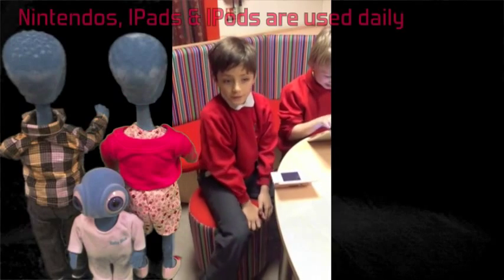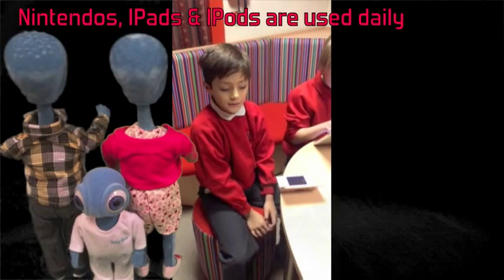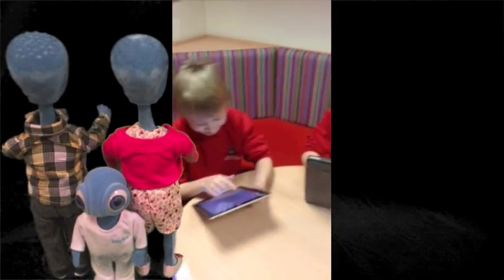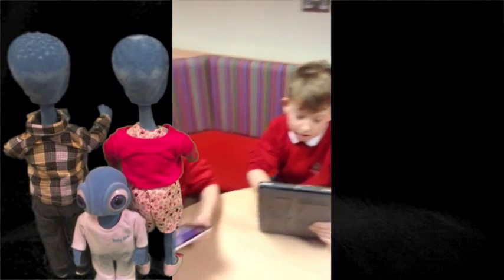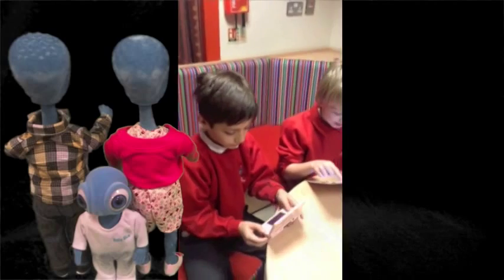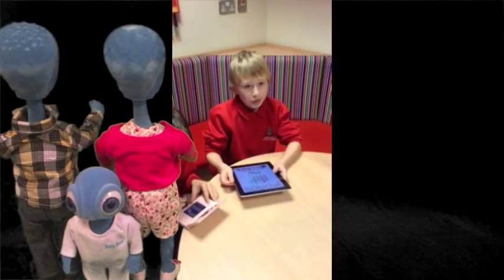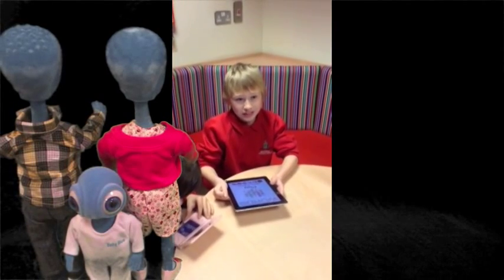At Belle Deer Primary School we use technology such as Nintendos and iPads. We use technology in all subjects and everywhere.